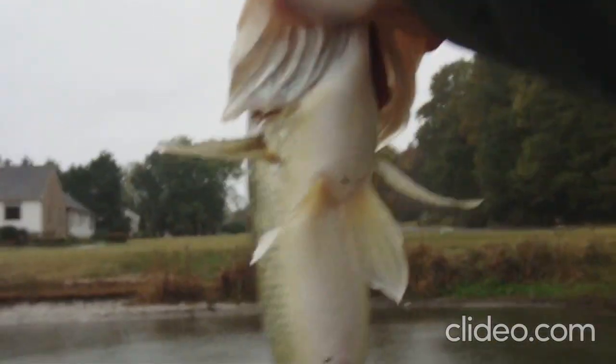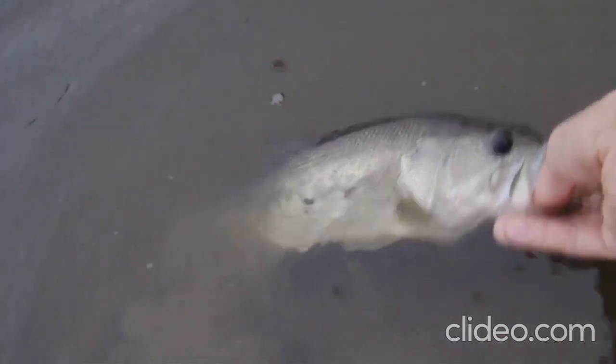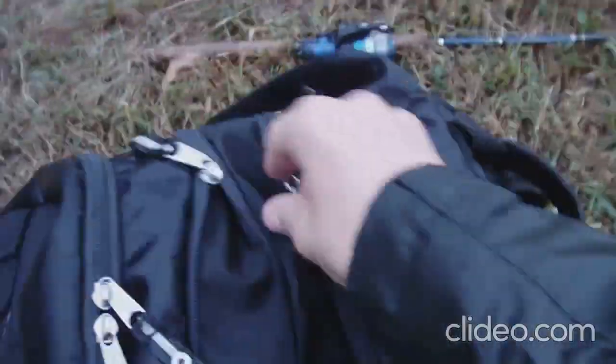Alright, there he is — fish number two! Fat one on the lipless, it's a nice fish. Release on fish number two, ready to go. Nice! Alright people, it is raining cats and dogs here. This is a beast — it is awesome. I got it from Jason's custom baits tackle shop.